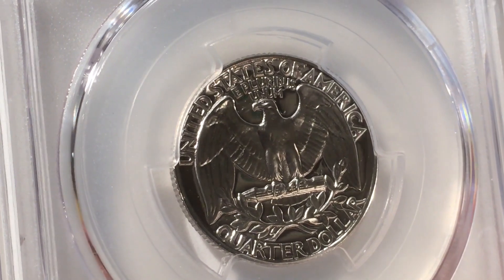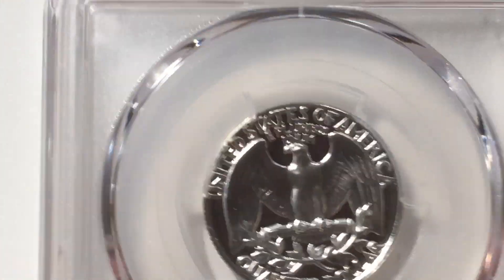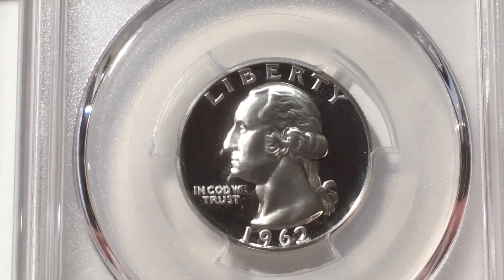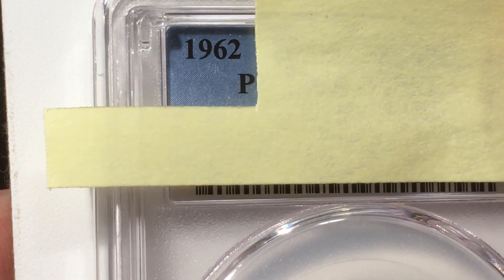This reverse is a little iffy to me — I don't know if this is a true full cameo. It's a nice coin, but the front is for sure a cameo to me. I think this might not make it because of the reverse.